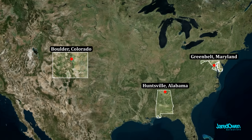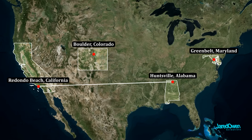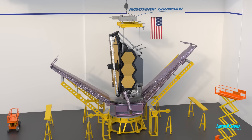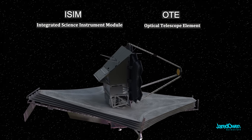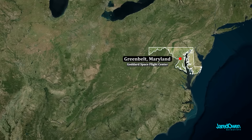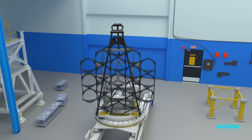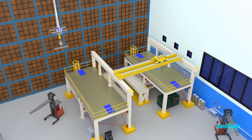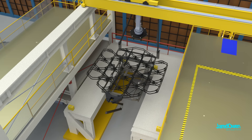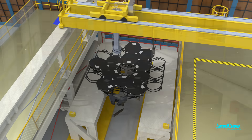In Huntsville, Alabama, they started building the sunshield layers, which were then shipped to Redondo Beach, California. The sunshield needs to fold up small enough to fit inside the rocket. The very top parts of the telescope — the OTE and ISIM — were both built in Greenbelt, Maryland at the NASA Goddard Space Flight Center. They used a giant robotic arm to do all the heavy lifting, carefully lifting the mirror segments and delicately placing them on the frame. This took about three months to install every single mirror.